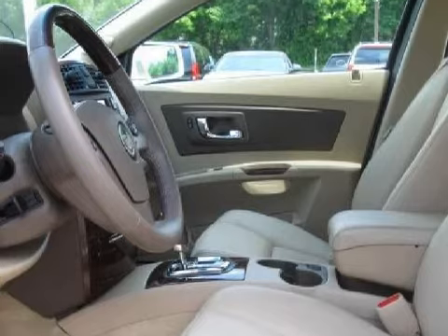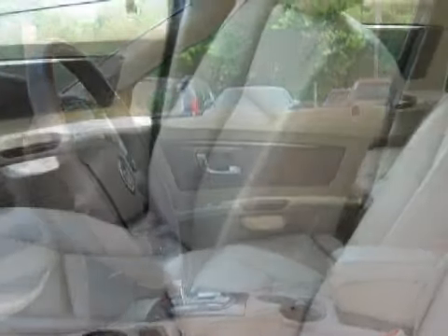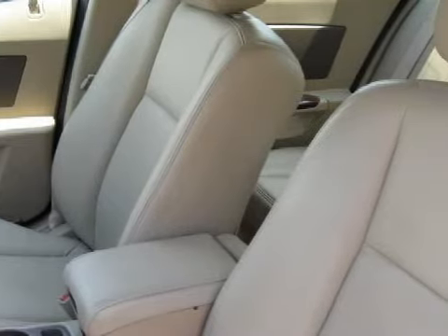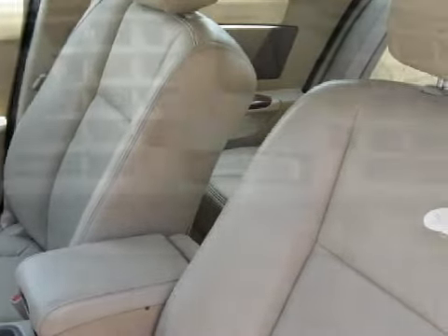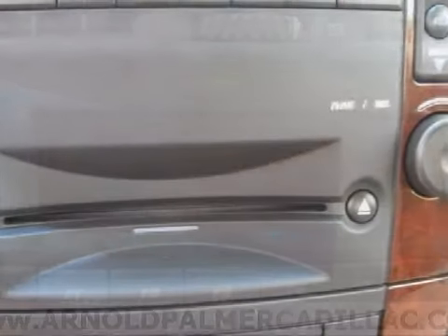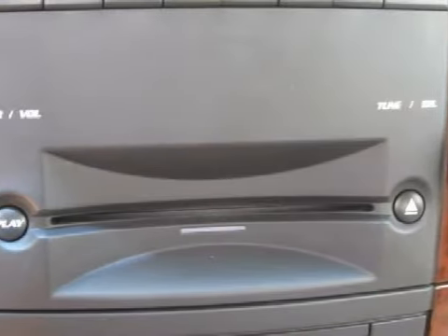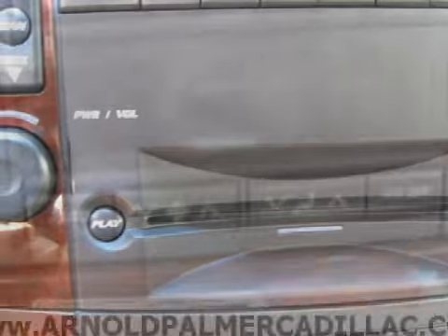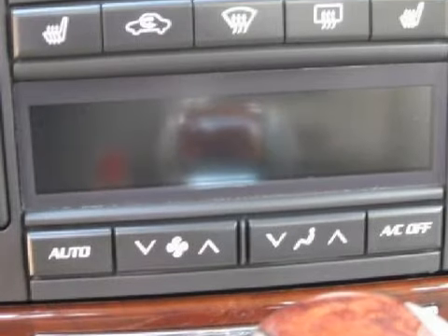It also gets an estimated 26 miles per gallon on the highway and 17 in the city. Carfax estimates that this vehicle has had one owner, and for your comfort this sedan has an online information system and secondary ventilation controls for the passenger's seat, and it also qualifies for the Carfax buy-back guarantee.